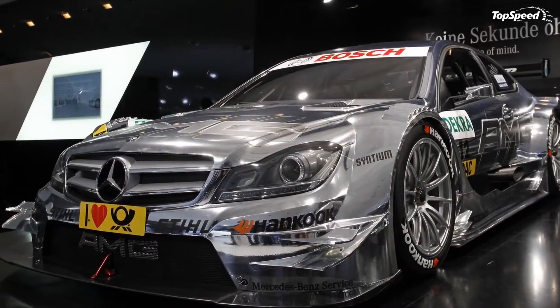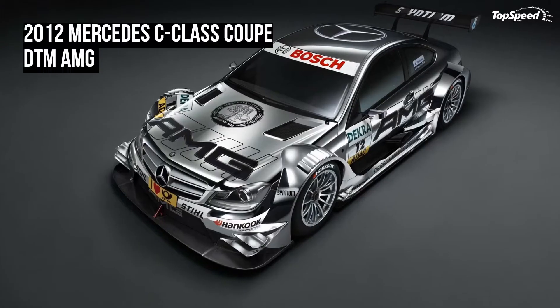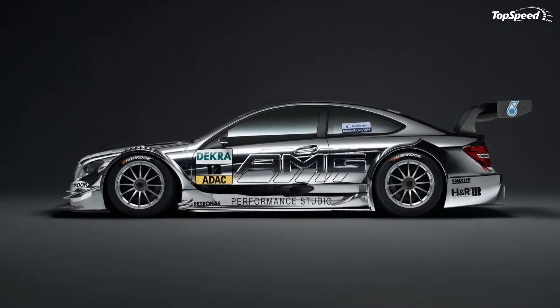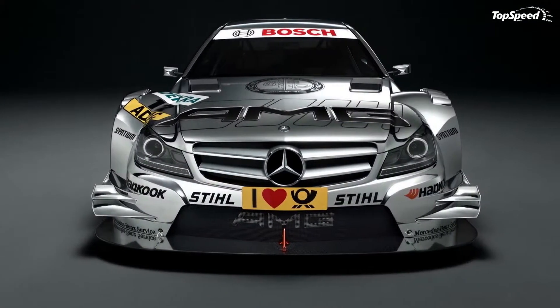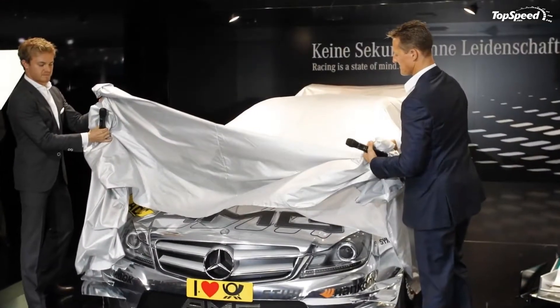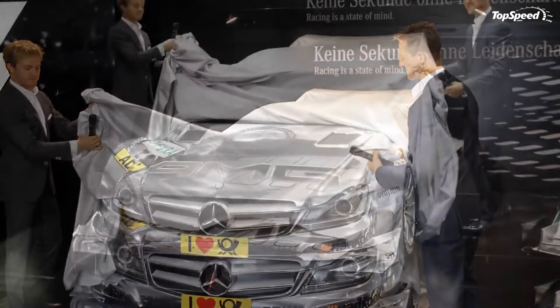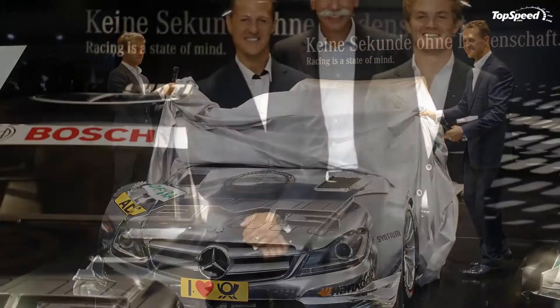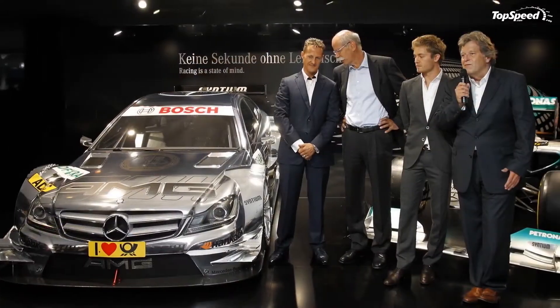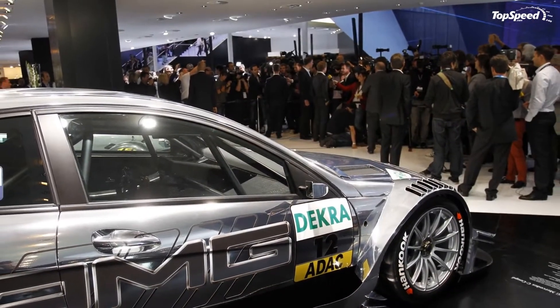Now that the 2012 DT-M AMG has been officially unveiled, we can add a couple of other features to the list of changes. The 2012 DT-M AMG Mercedes features a state-of-the-art carbon-fiber monocoque with a roll cage constructed of high-strength steel. For better protection against the dangers of an accident, the car has been equipped with a fire extinguisher and a fuel tank incorporated into the monocoque. Each DT-M model is also equipped with six energy-absorbing crash structures providing the driver additional protection on the front, rear, and sides of the vehicle.